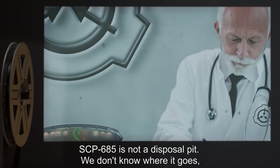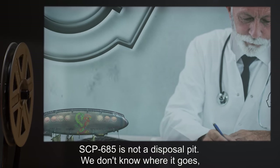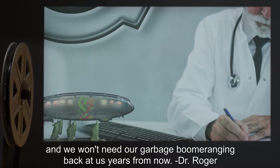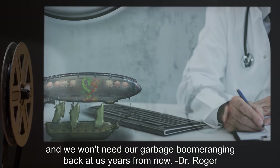Note: SCP-685 is not a disposal pit. We don't know where it goes. We don't need to be telling anyone on the other end that we're here, and we won't need our garbage boomeranging back at us years from now. — Dr. Roger